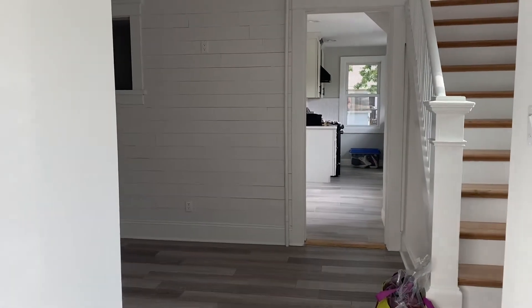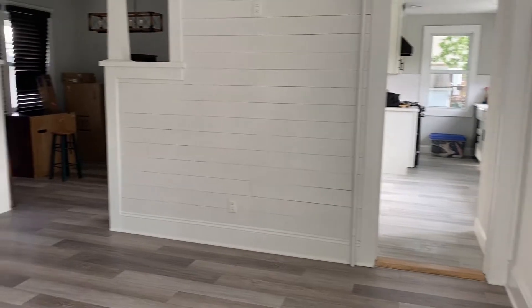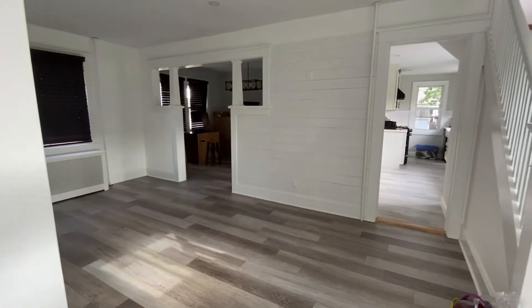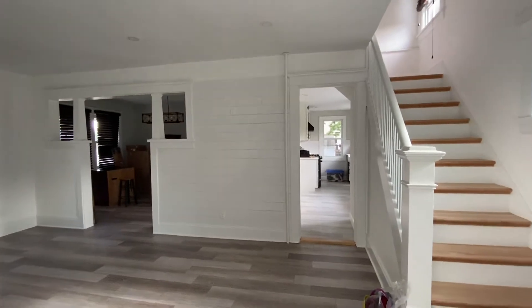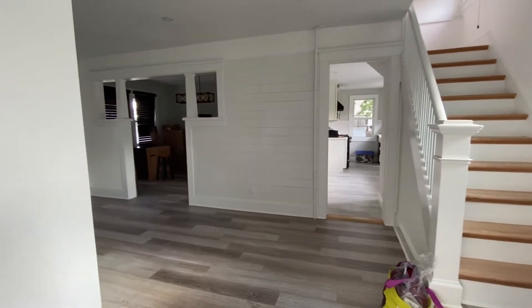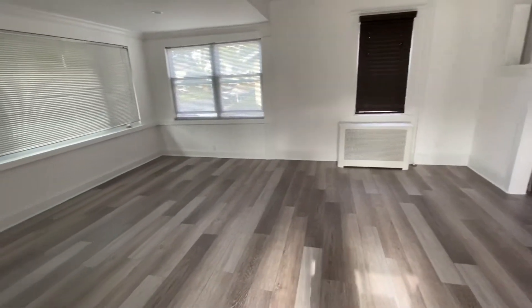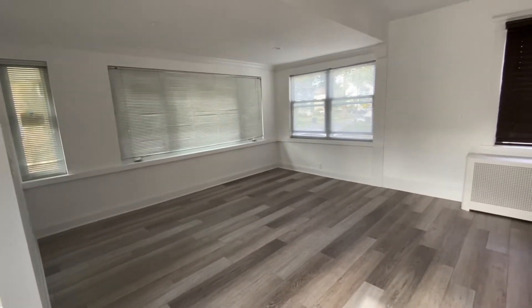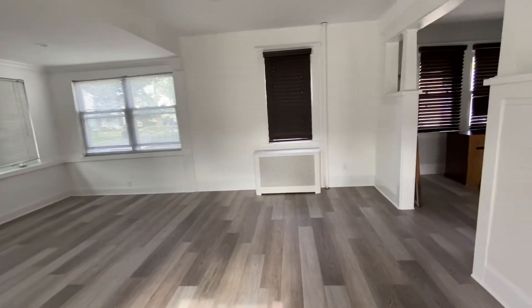So walking in, the first major change you see are these beautiful vinyl wood floors. I absolutely love these floors because in some lighting they look like a brown tone, and in darker lighting they look like a gray tone, which I absolutely love. The wall is completely out from the sunroom, as you can see. And we also added a beautiful shiplap wall as well as an accent piece. I really love the way it came out — I think it's a huge statement.